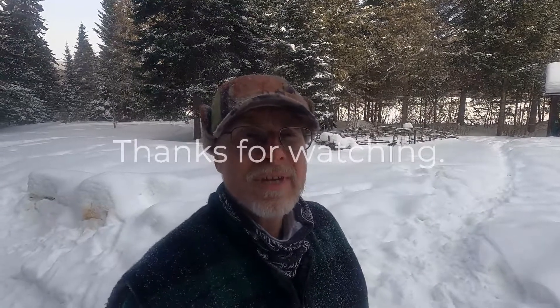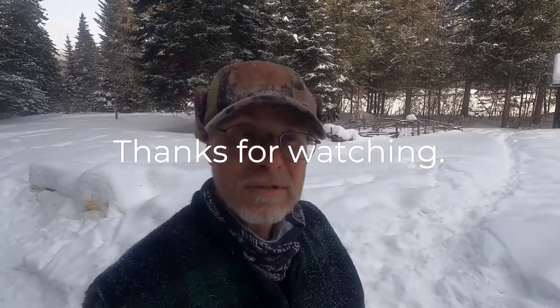Generally speaking, black bears see you and they take off. But once in a while you get one that can be a problem. So in that instance, you want them to be afraid of people. That's it for this video — hope you find it interesting. If you know more about this stuff than I do, leave a comment, tell me what you think. Thanks for watching.